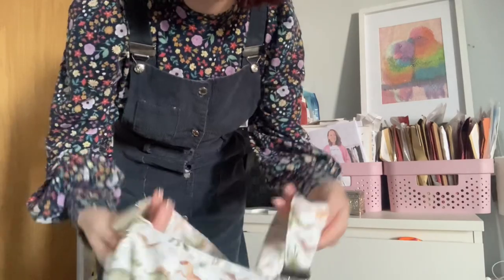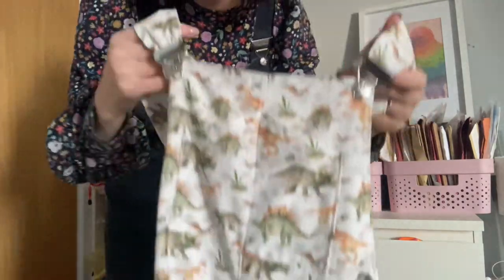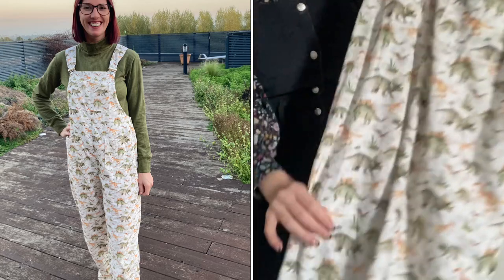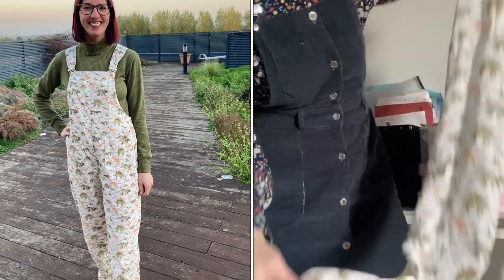I've also talked for absolutely ages about sewing up some Yanta overalls in some dinosaur lightweight needlecord, and I'm really pleased I've managed to get them sewn up. I can't wait to wear them to school — I think the children in my class are going to love them, they really love dinosaurs at the moment. I've done the usual with the Yantas where I fasten them with dungaree clips, there's a big pocket on the top, pockets at the front, and I've also put pockets on the back. I extended the length so I could turn them up.